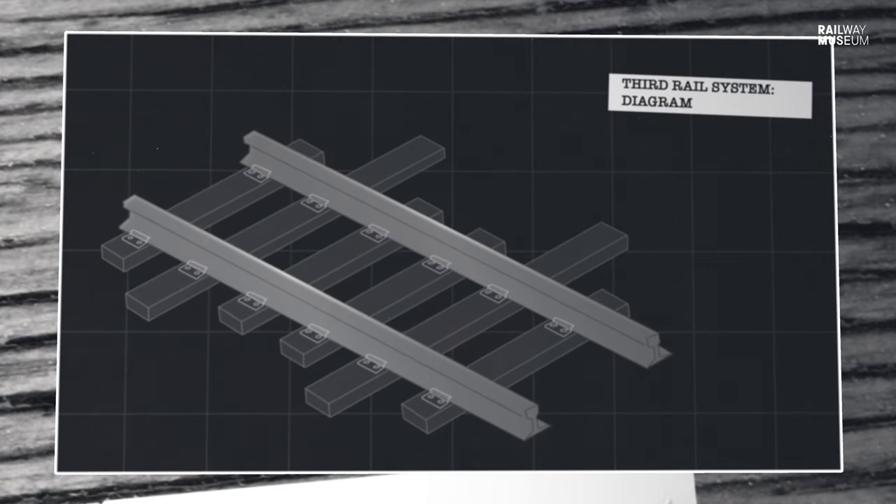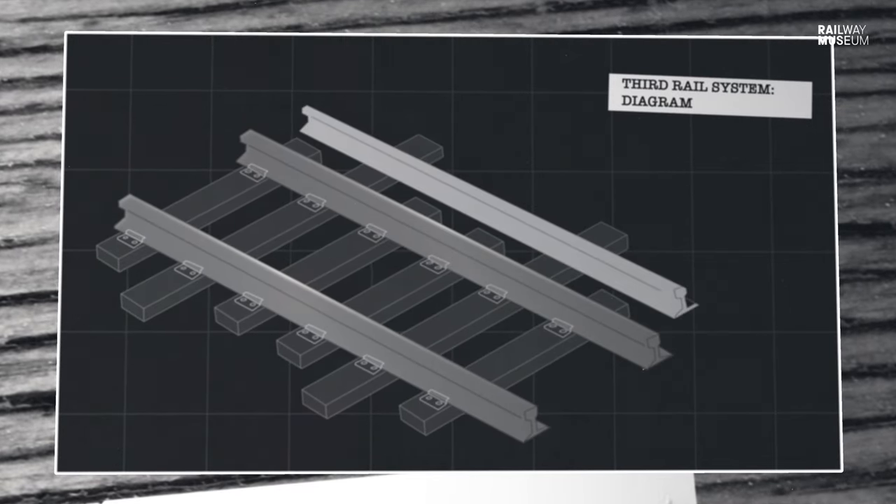Third rail electrification has got a rail to one side and that's where the power is picked up from, so there's no overhead wire - it's picked up from the third rail.